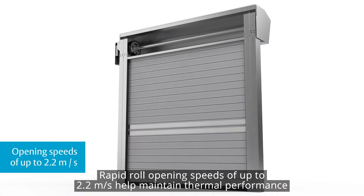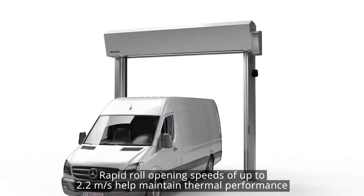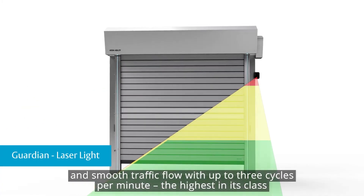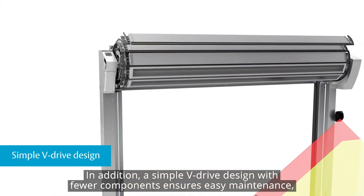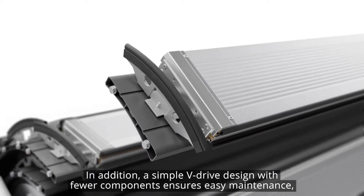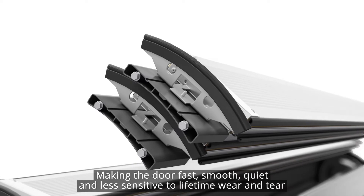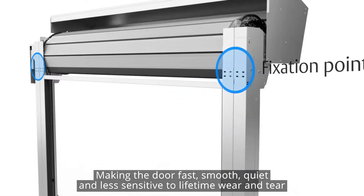Rapid roll opening speeds of up to 2.2 meters per second help maintain thermal performance and smooth traffic flow, with up to 3 cycles per minute — the highest in its class. In addition, a simple V-drive design with fewer components ensures easy maintenance and prevents panels touching one another during operation, making the door fast, smooth, quiet, and less sensitive to lifetime wear and tear.